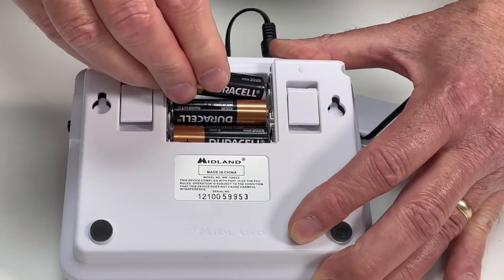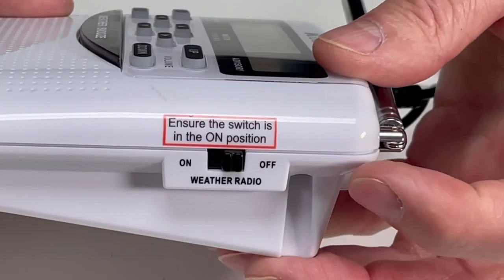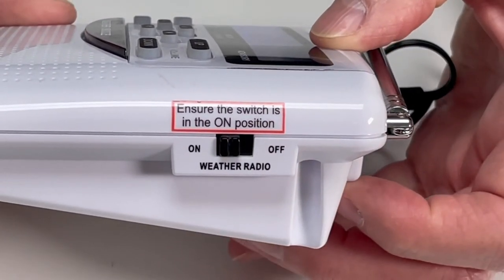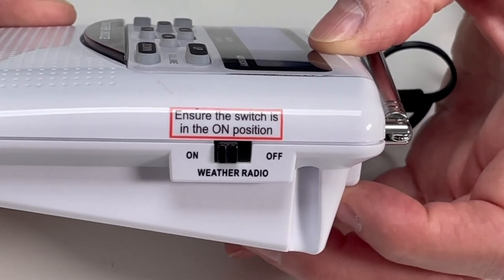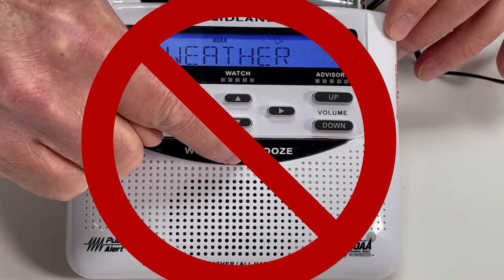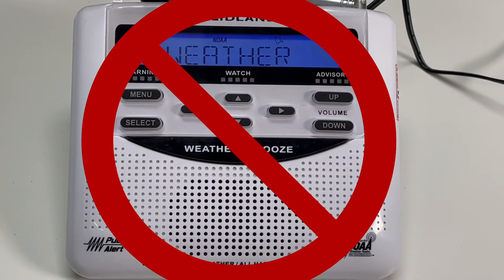Once you receive your radio, insert the batteries and plug it into the wall. Then turn the on-off switch to on and leave it there. The radio will silently monitor for alerts. A fresh pair of batteries will need to be installed annually. When installing the required batteries, do not press the weather snooze button, as this will erase the Santa Rosa-specific programming.